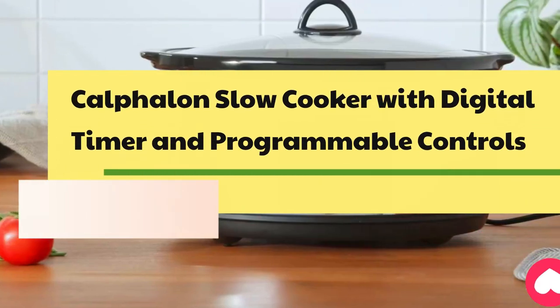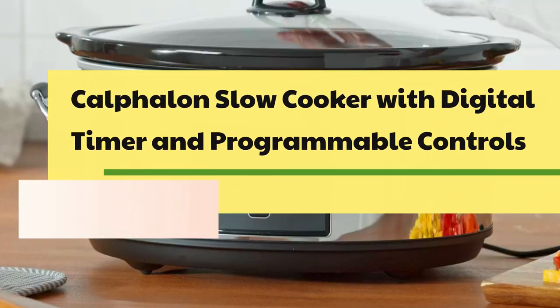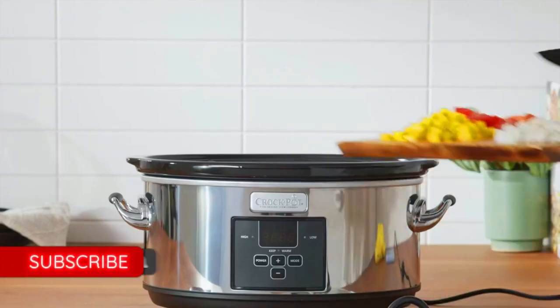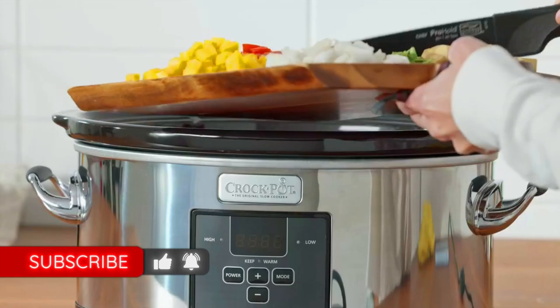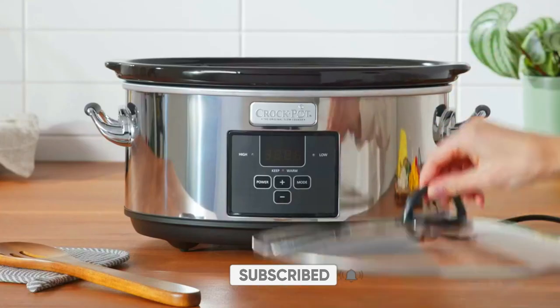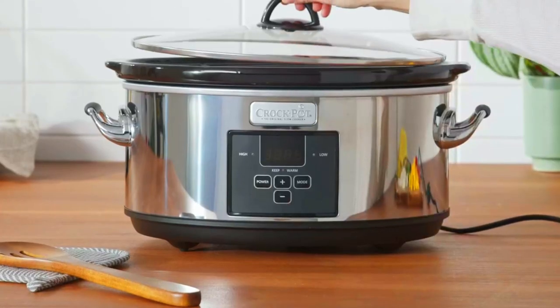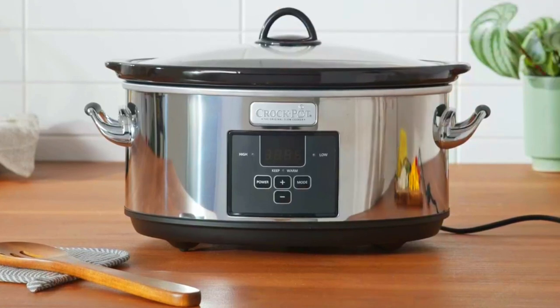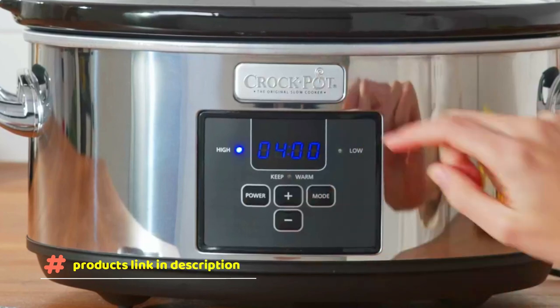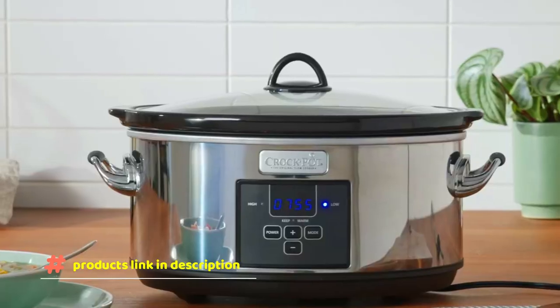Number 3: Calphalon Slow Cooker with Digital Timer and Programmable Controls. The cooking pot is oven safe and compatible with electric, gas, and induction cooktops. Conveniently sear, brown, sauté, and slow cook all in one pot for maximum flavor. It features fast food release and is easy to clean with digital programmable controls. The ceramic cooking surface is 11x more durable and provides 20% more even heat.